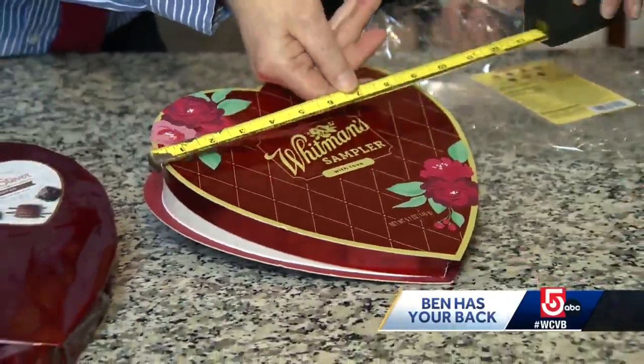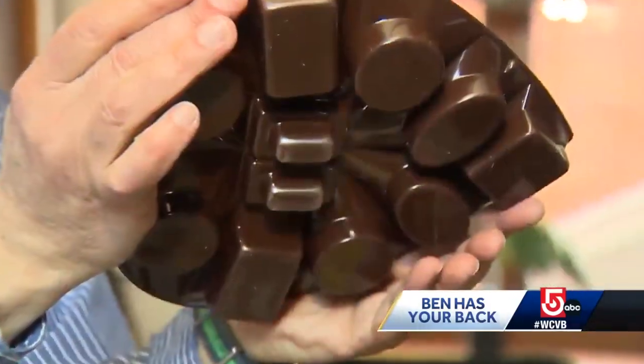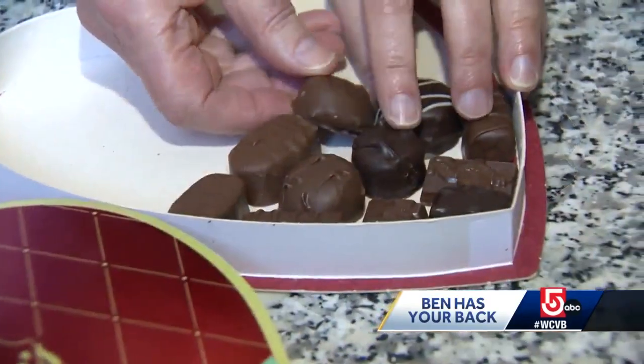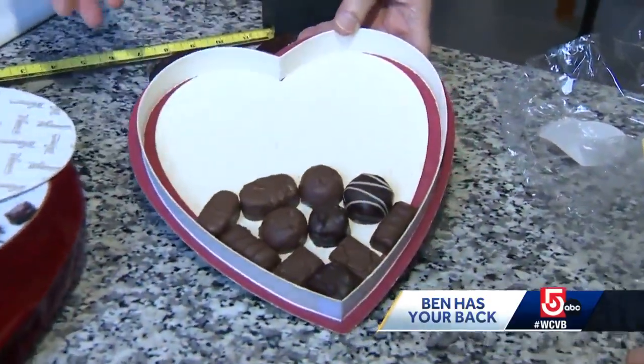The boxes are roughly 9 inches by 10 inches. Dworsky says the box is misleading. If you remove the plastic filler, the chocolates barely fill a third of the heart — that's about a third of the box. It's not even half, for sure. You could get double or triple the number of pieces of candy in those boxes.